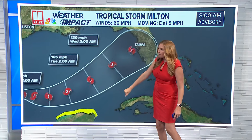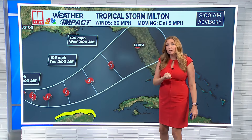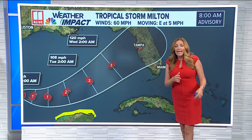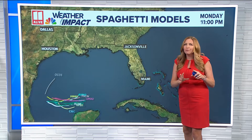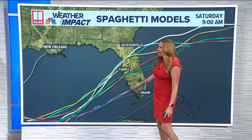Still not moving very quickly, but it is expected to pick up the pace a little bit as it goes through the Gulf of Mexico, getting close to the Yucatan Peninsula as it strengthens into a hurricane likely later today, and then a major hurricane before it closes in on the Florida Gulf Coast late Wednesday. This is forecast to make landfall along the Florida coast, but our forecast models still do not have full agreement on where exactly this will make landfall.